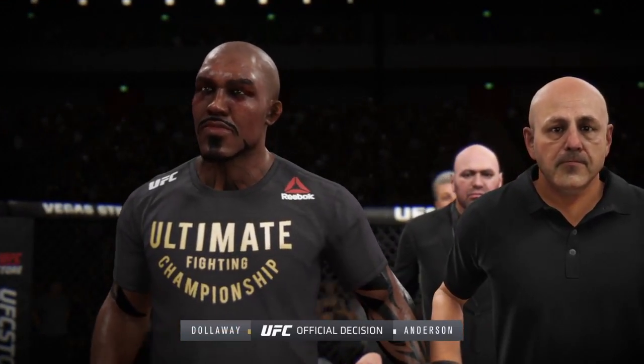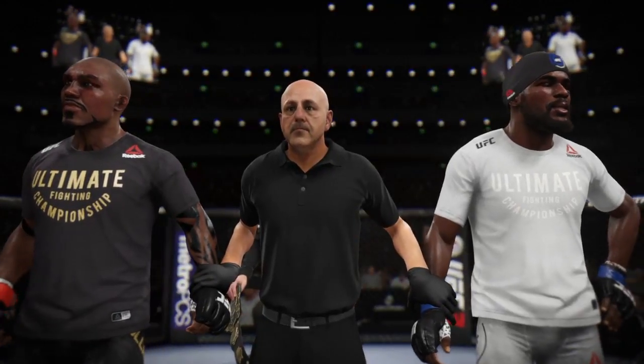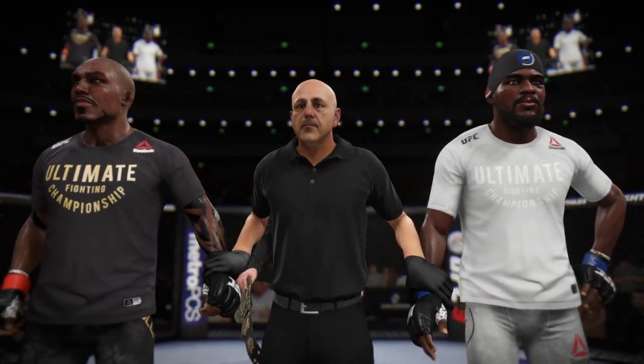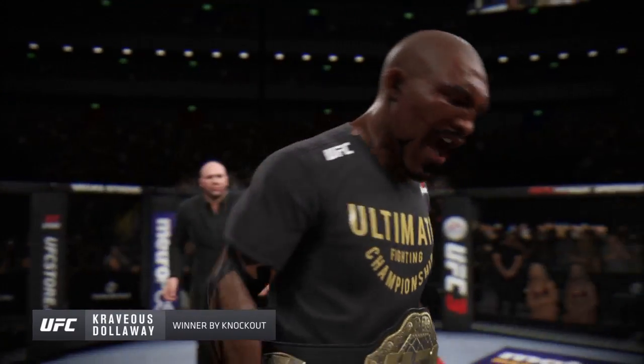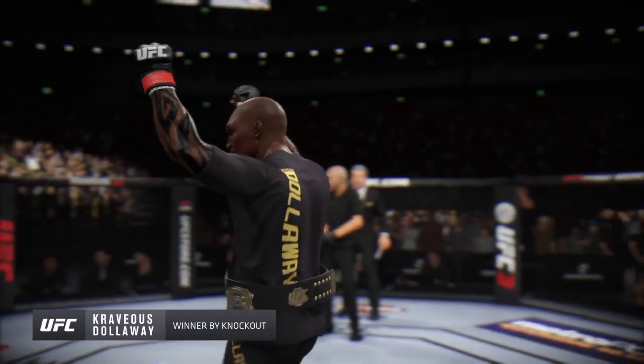Here now, Bruce Buffer with the official decision: Ladies and gentlemen, referee Eid LeBing was called to stop this contest at one minute, 53 seconds of round number two, declaring the winner by knockout — and still the undisputed UFC light heavyweight champion of the world, Dollar Land!